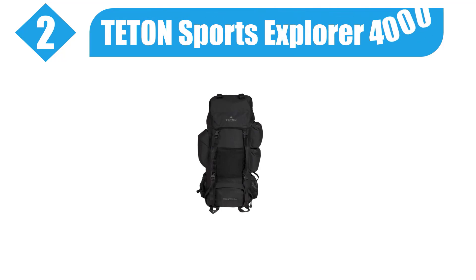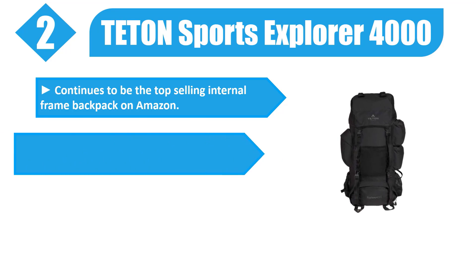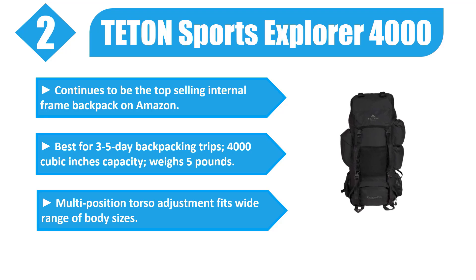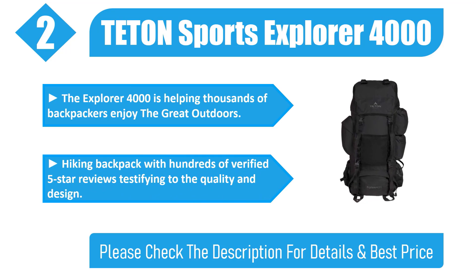Number two: Teton Sports Explorer 4000 — the top-selling internal frame backpack on Amazon. Best for three to five-day backpacking trips. 4,000 cubic inches capacity, weighs 5 pounds. Multi-position torso adjustment fits a wide range of body sizes. The Explorer 4000 is helping thousands of backpackers enjoy the great outdoors — a hiking backpack with hundreds of verified five-star reviews testifying to the quality and design.